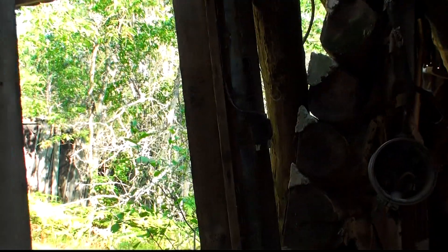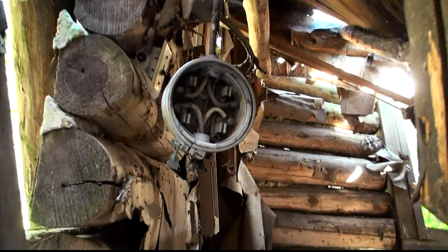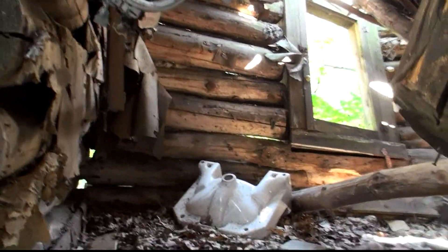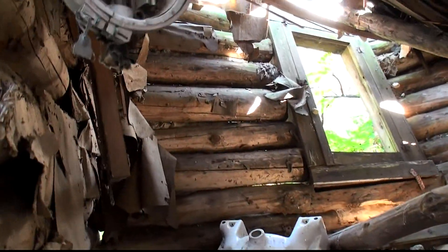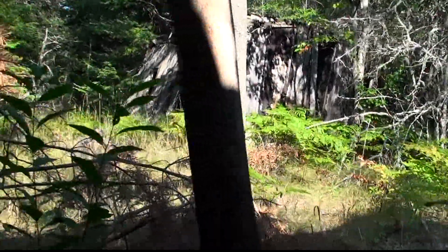I have no clue how old this is. I've got the hardware on the windows. They had a sink. Probably be some interesting stuff out here if a person snooped around in them.